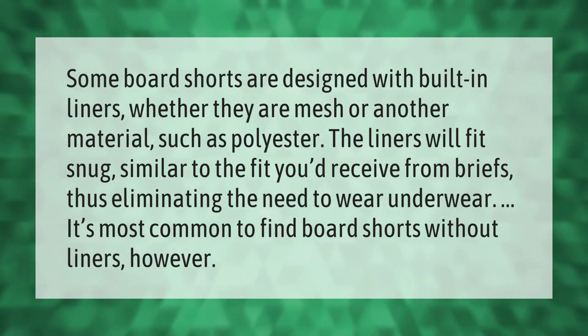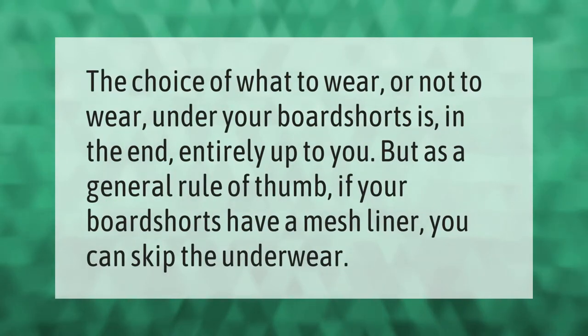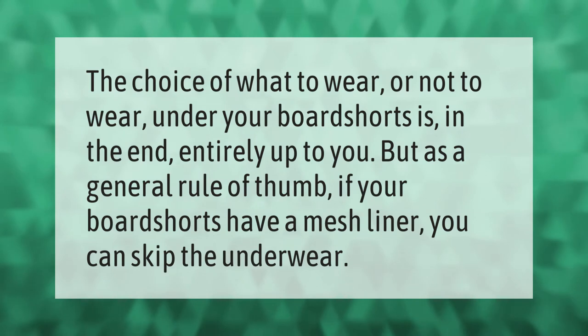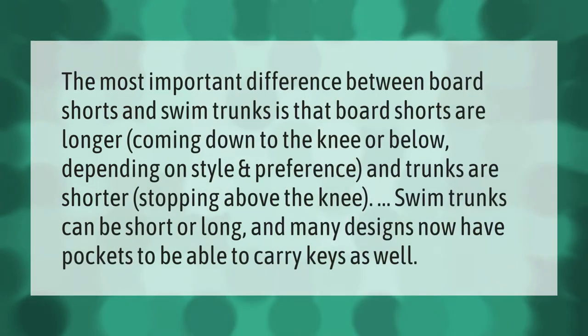It's most common to find board shorts without liners. However, the choice of what to wear or not to wear under your board shorts is in the end entirely up to you. But as a general rule of thumb, if your board shorts have a mesh liner, you can skip the underwear.